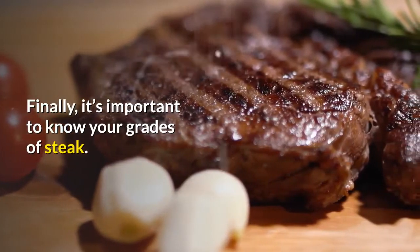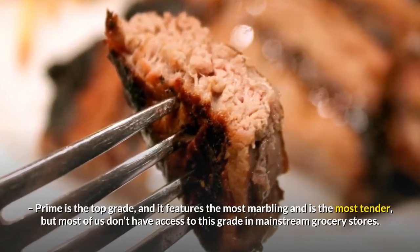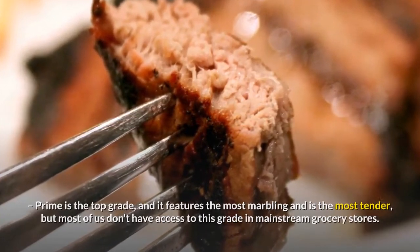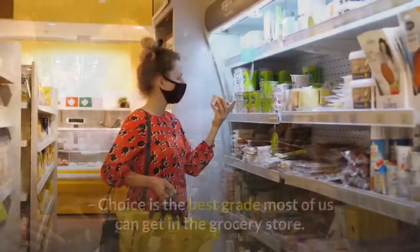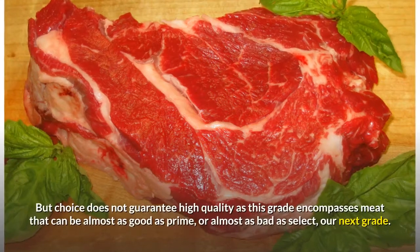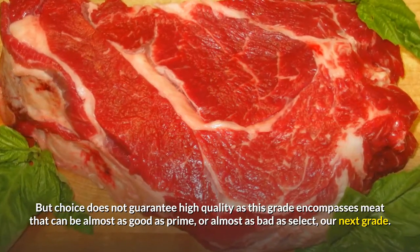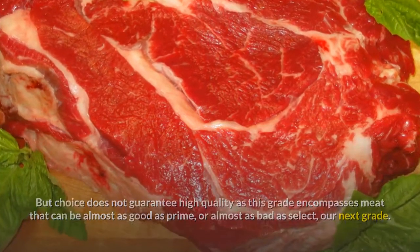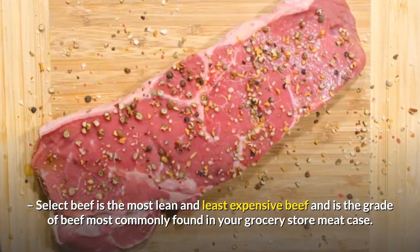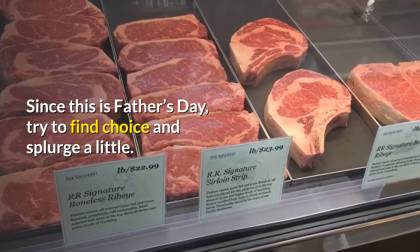It's important to know your grades of steak. Prime is the top grade — it features the most marbling and is the most tender, but most of us don't have access to this grade in mainstream grocery stores; this is often what you get in a restaurant. Choice is the best grade most of us can get in the grocery store, but choice doesn't guarantee high quality, as this grade encompasses meat that can be almost as good as prime or almost as bad as select. Select beef is the most lean and least expensive, and is the grade most commonly found in your grocery store meat case. Since this is Father's Day, try to find choice and splurge a little.